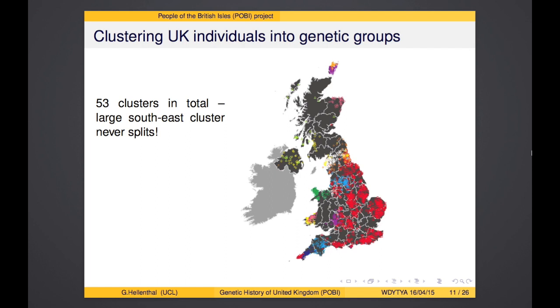I'll stop at this level of the tree, using 17 different clusters for the rest of the analyses. Even down to 53 clusters, while we get fine-scale detail across many regions of the UK, there's still a gigantic red cluster in Southeast England that never splits. Despite these subtle genetic differences across the UK, there's a big part — Southeast England — where the people are fairly genetically homogeneous.